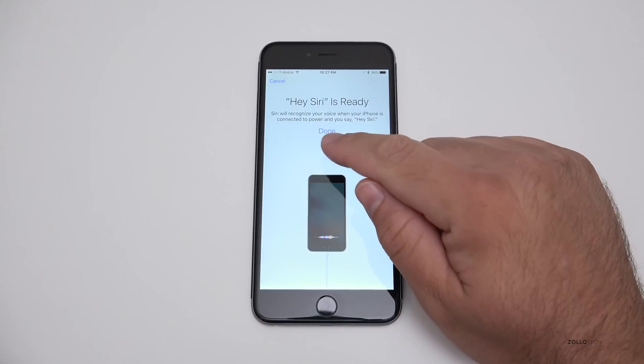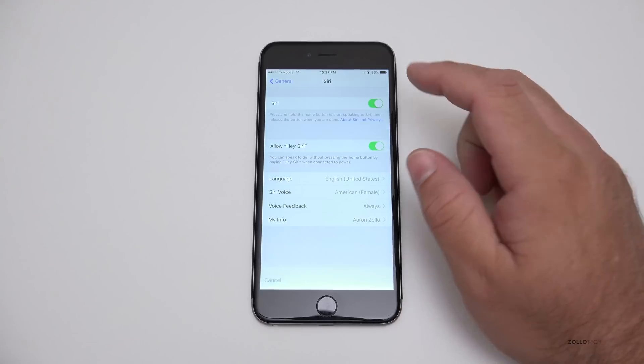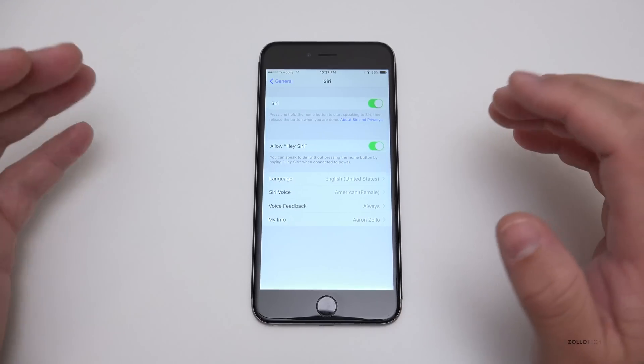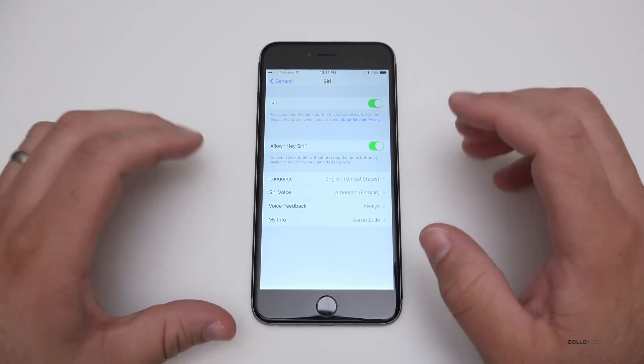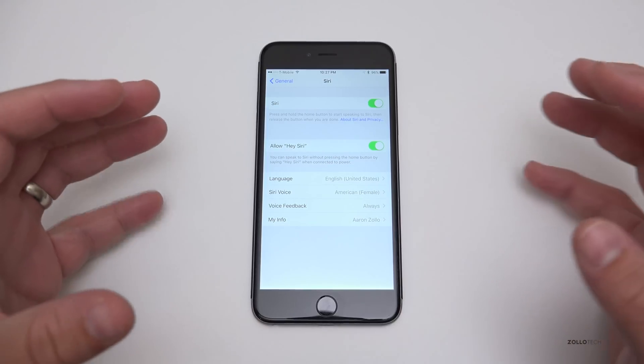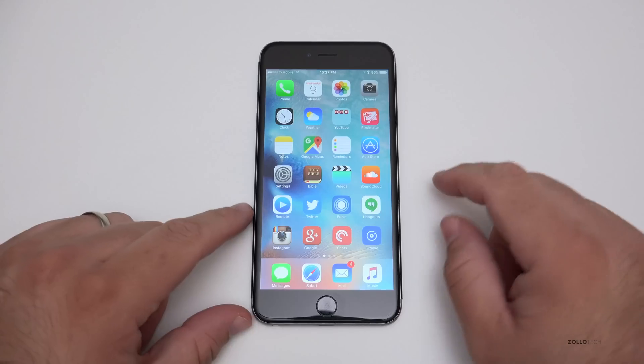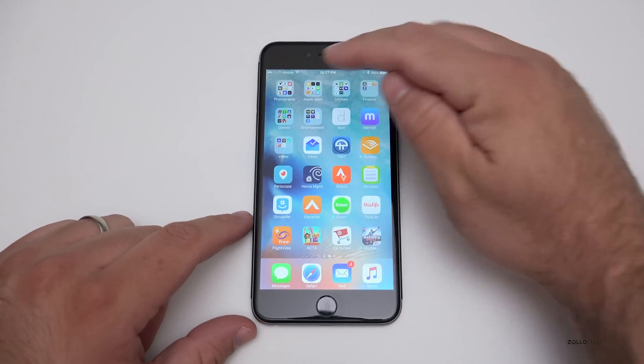Now it's done. Siri will recognize your voice when your iPhone is connected to power and you say 'Hey Siri.' Sorry to all of you watching this — hopefully I didn't activate your phone. It's a little bit more accurate as far as waking it up, and more responsive to your voice instead of everybody else's voice, which is a really nice change.